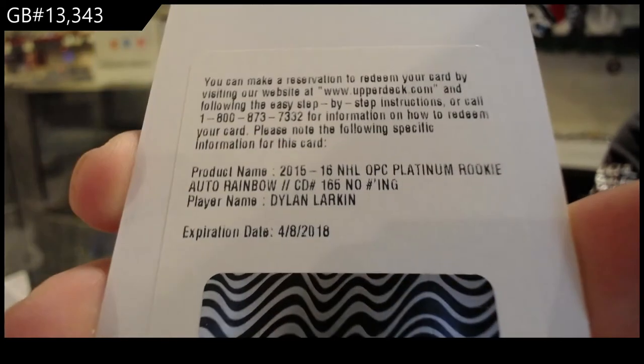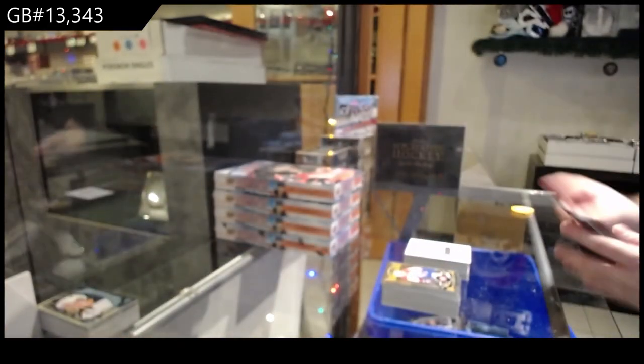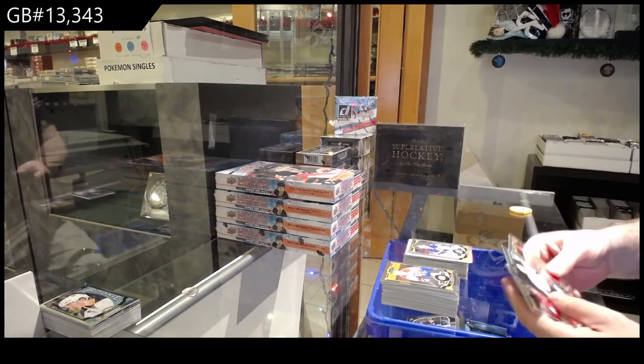Obviously, expired redemption raffle for that bad boy — Dylan Larkin. And we've got a Rainbow of Bishop for the Tampa Bay Lightning. And a Daniel Strong for the Pittsburgh Penguins.